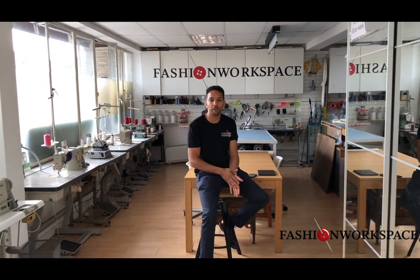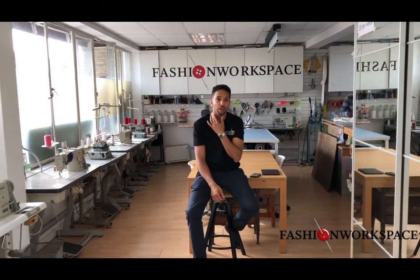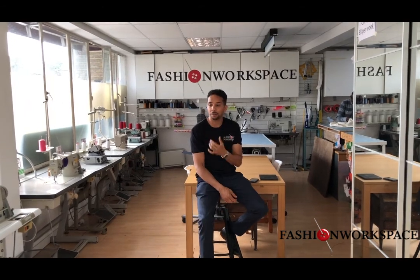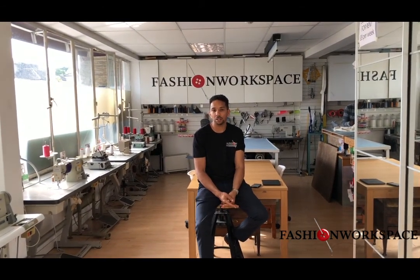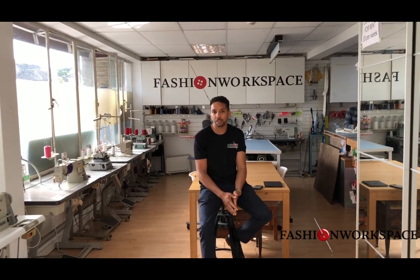Good afternoon and welcome to Fashion Workspace. This is a unique co-working space for designers, graduates, small businesses, startups, existing businesses, and dressmakers.